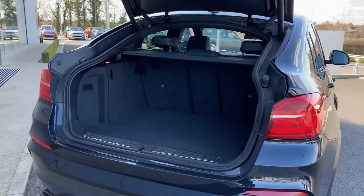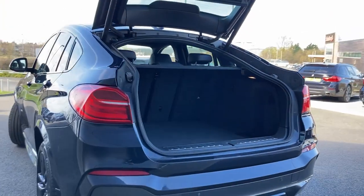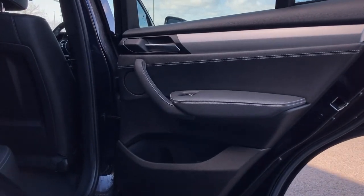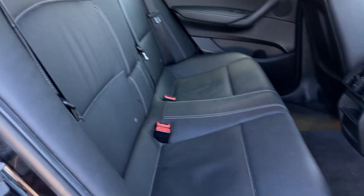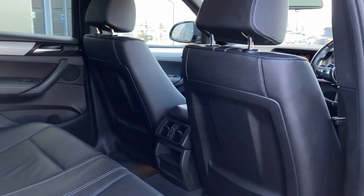we can see the 40/20/40 rear folding seats. Entering into the rear of the cabin now, we can see the black Nevada leather seats with ISOFIX child seat mounts and the second row climate vents.